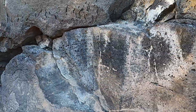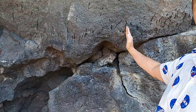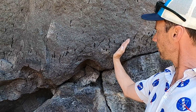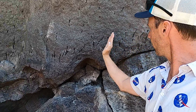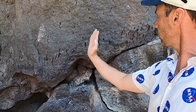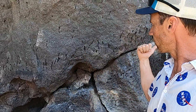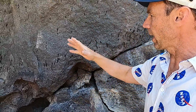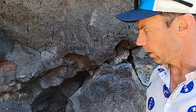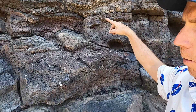In some places you can see pipe vesicles tilted or oriented kind of like dominoes. Maybe these ones are crudely showing that. If there's a preferred orientation, that sometimes indicates which way the lava was flowing — as the vesicles are rising, if the lava is still moving they kind of rotate into some other orientation. So there's another flow here with more pipe vesicles in the flow above.